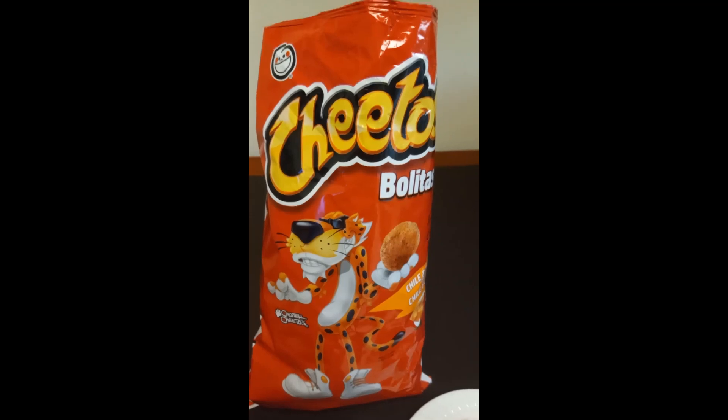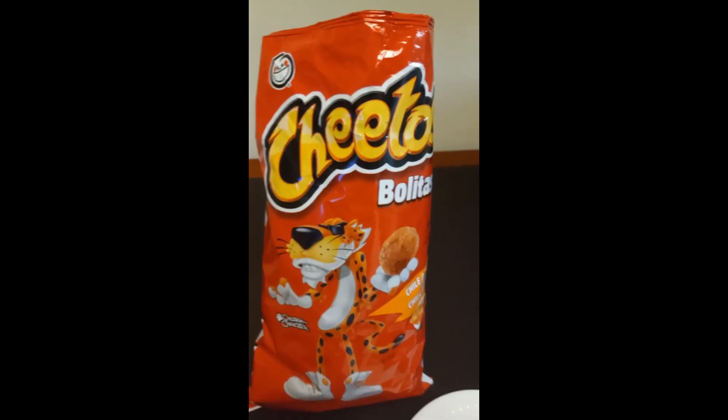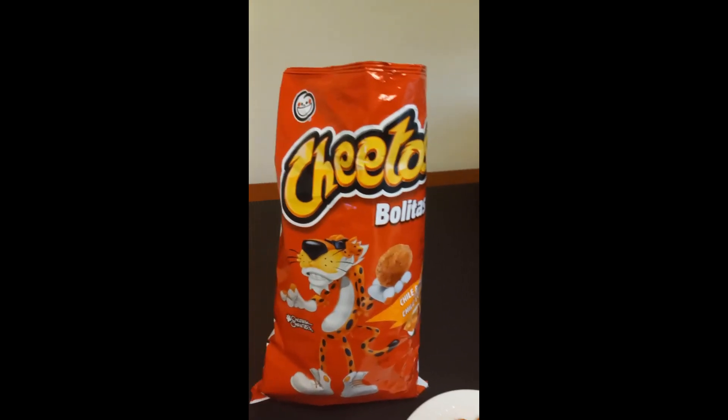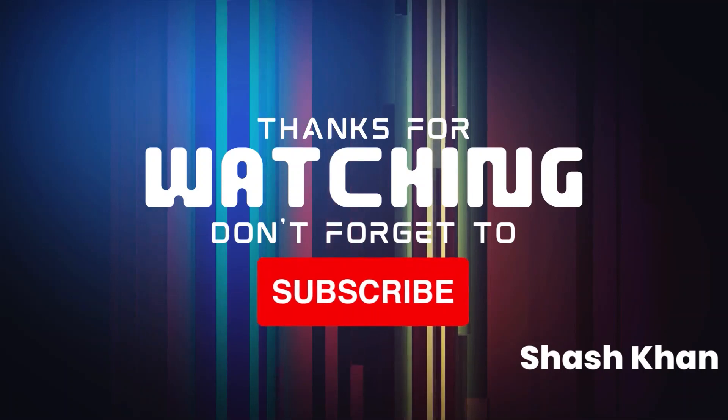It's very addicting — I know I'm going to end up eating the whole bag. So have a good day everyone!